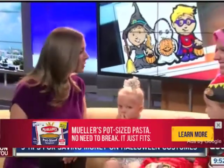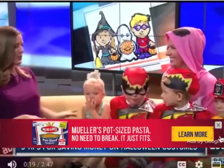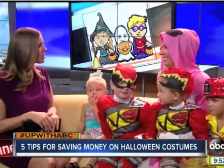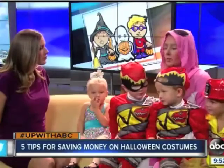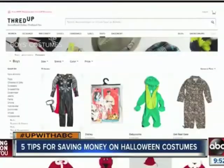Local mom blogger Janie Porter of She Just Glows is with us with some very special guests this morning to help us figure out the Halloween costume situation. Because it's literally ridiculous how expensive some of these costumes are. Best places to look? Online is a great place to start. Obviously, we know about Craigslist, but I recently discovered this website called ThreadUp. It's basically a consignment shop that's online, and it's nice stuff at a discount, and they have a Halloween costume section.